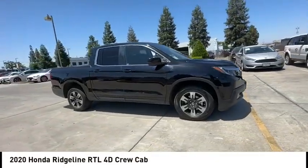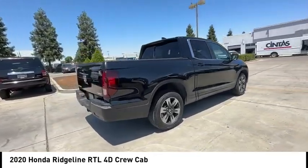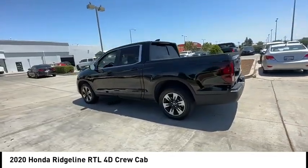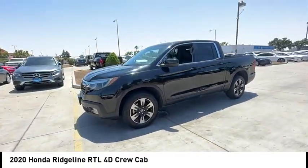We are pleased to show you the 2020 Ridgeline. The Ridgeline was designed to give you exactly what you need to get the job done. And with Honda quality built right in, this truck can be with you for the long haul. This vehicle has less than 20,000 miles.